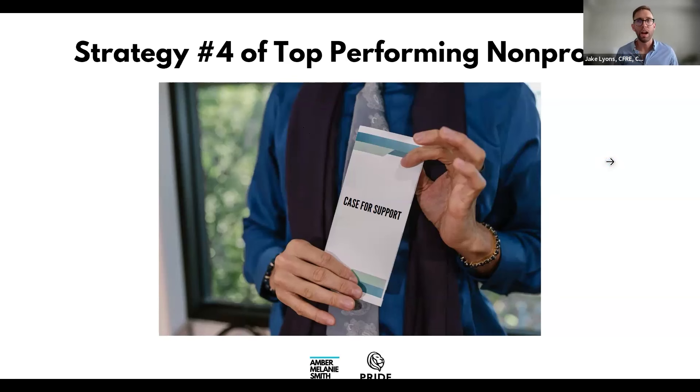A good case for support has three key pieces. Number one: the status quo — right now, there are this many stray dogs, this many people without healthcare, no after-school programs for this demographic, a food desert in this area. State the problem clearly. Number two: exactly how much money you need and where you intend to spend it — not 'we need some money,' but 'we need 1.7 million, and this is exactly how we'll spend it.'